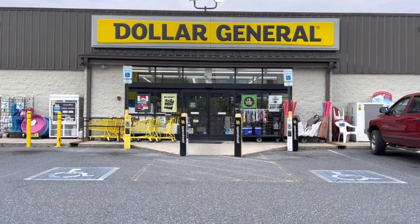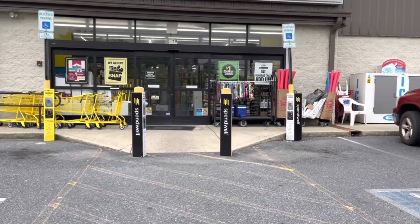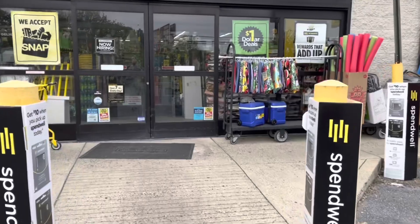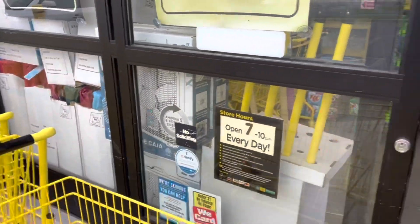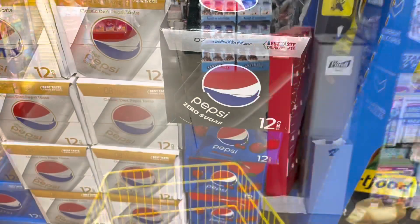Hey friends, welcome or welcome back to my channel. I wanted to stop at Dollar General this morning because we have a really great soda deal and I wanted to test out the different Garnier scents. We've been having issues with the $3 store coupon as well as the $3 digital, so I want to test different scents and see what works and what doesn't. Let's get started.